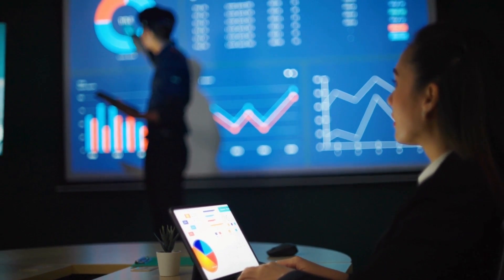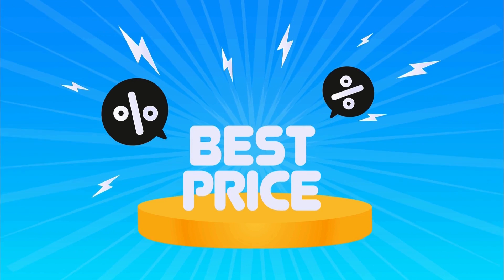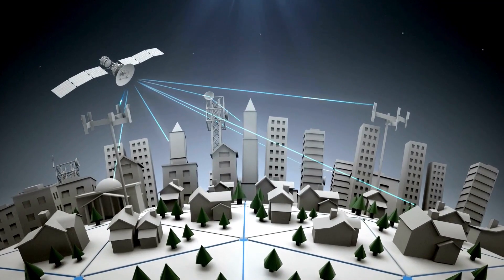Additionally, customers operating even larger networks can explore additional discounts for orders of 30 or more units, showcasing the scalability and cost-effectiveness of Diffuse Energy's pricing model for the Hyland 920.